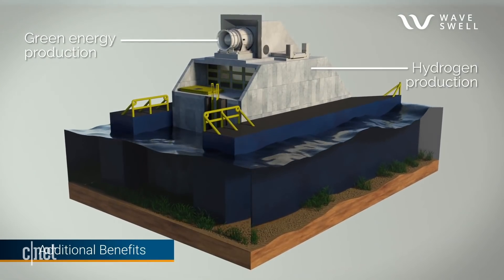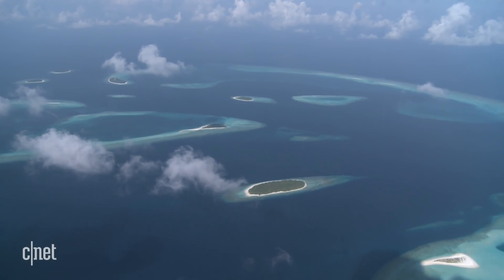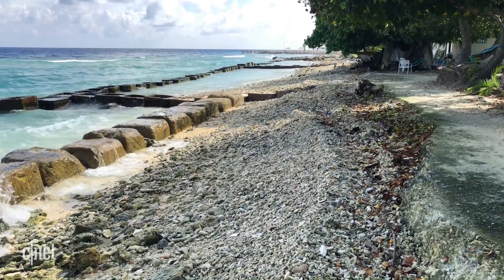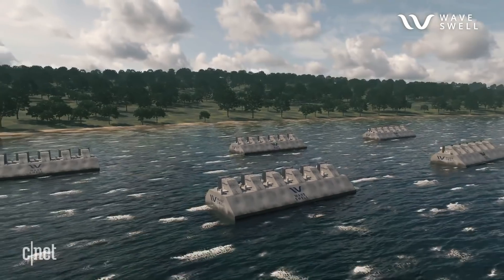The UniWave 200 could also prove useful for water desalination and hydrogen production, since it already has the essential components needed for both: water and electricity. But the greatest immediate potential Tom sees is as coastal protection from erosion. For example, the Maldives — the lowest-lying nation on Earth — faces danger from sea level rise and more frequent extreme storm events. If a new seawall or breakwater using this technology is constructed, it produces green electricity at the same time, more than paying for itself and generating revenue, rather than being a sunk cost.